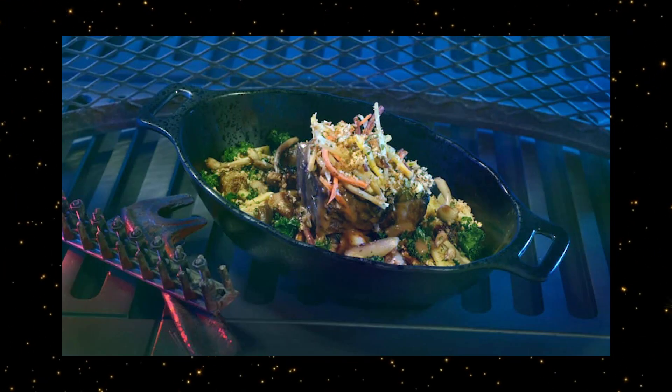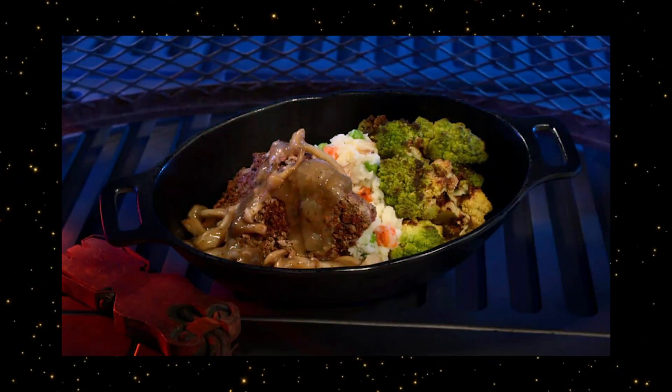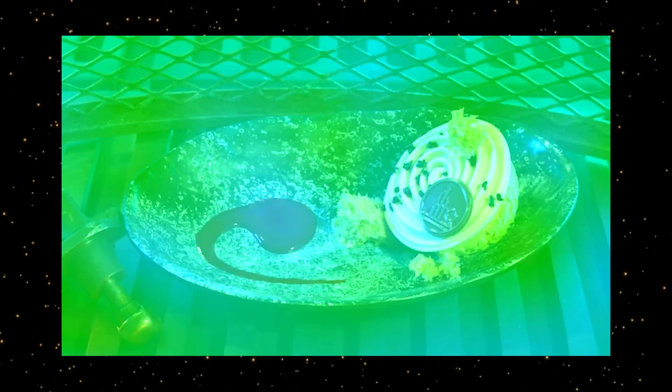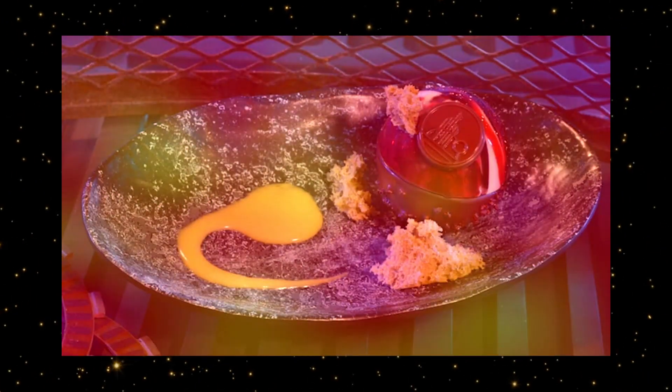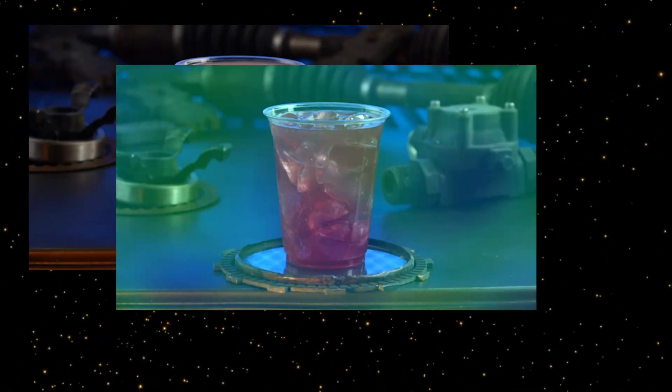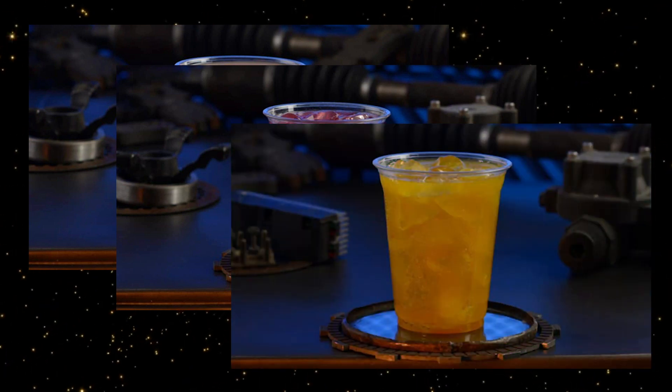For dinner, pick up a Braised Shaak Roast or Endorian Garden Loaf. If you're there for dessert, get the Oi-Oi Puff or the Batuuan Bon. If you're a little thirsty, try the Moof Juice, Phattro, or Batuuan Bucha Tea.